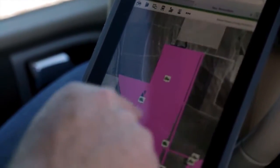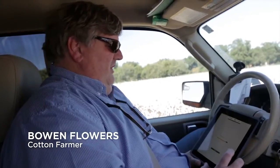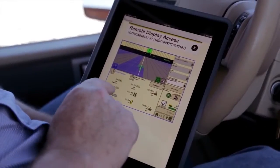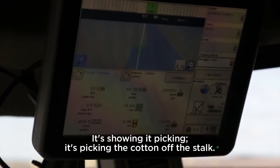This is a John Deere app, and it shows where the pickers and tractors are. We can go into the screen on a picker and see what the picker driver is actually seeing on his screen, showing it picking the cotton.